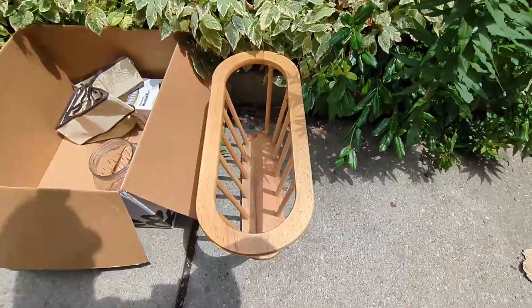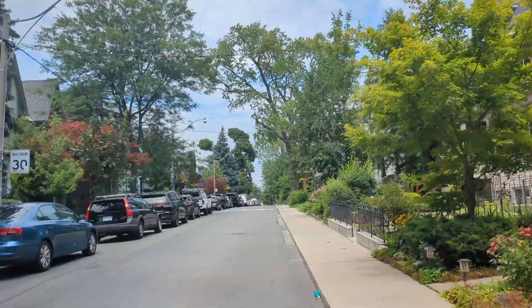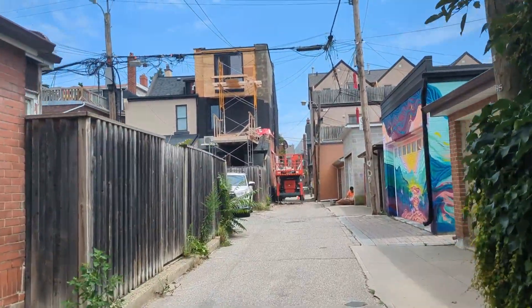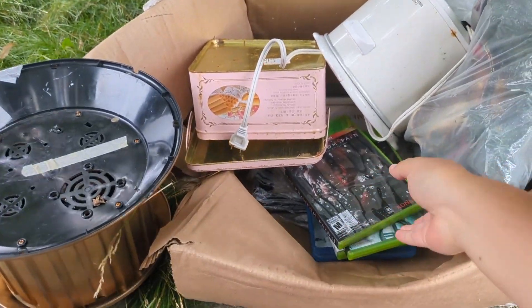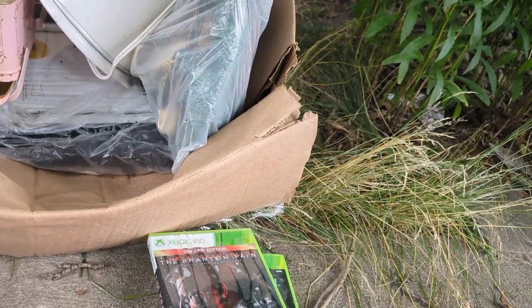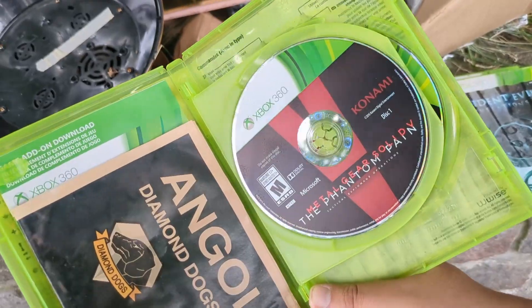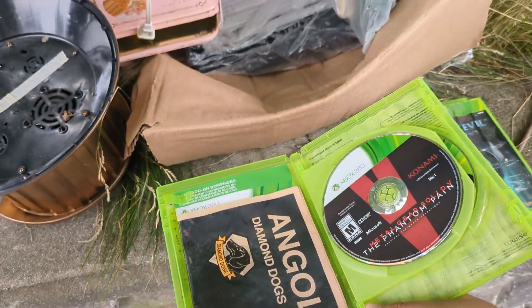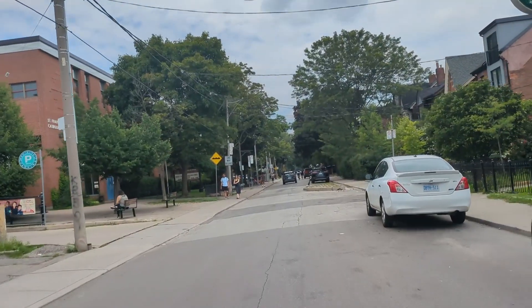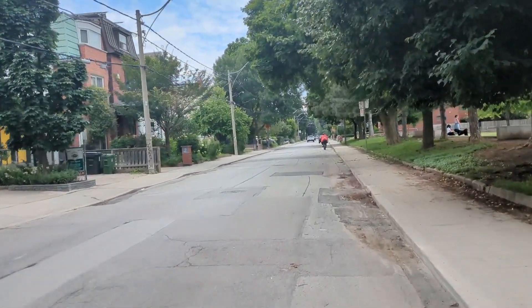Still just riding around looking at weird stuff on the street. I found a car booster seat around here — I didn't film it because I just sent a picture to Amanda. She was asking me to keep an eye out for a booster seat since River is almost tall enough to not need a full-blown seat. I also found some Xbox 360 games — they're a bit wet, but I grabbed them and I'm heading home now.